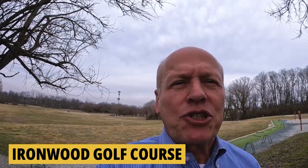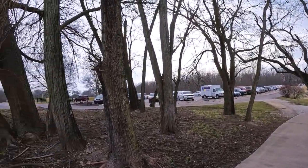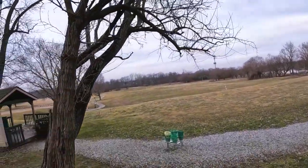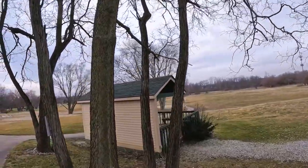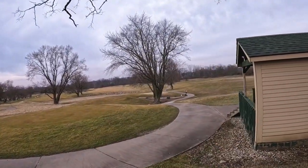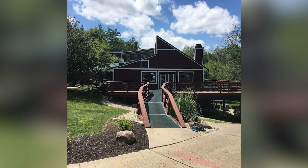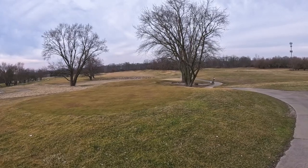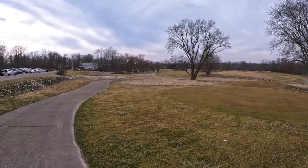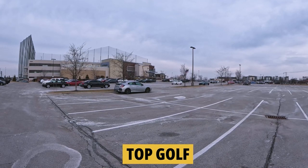At Ironwood Golf Club in Fishers, even at the end of February the parking lot is full of golfers. They've got a driving range, 27 holes, lots of woods and water features, a variety of leagues, a full junior program with leagues and camps for kids from age five and up, lessons, and memberships for singles, family, junior, senior, and young professionals. There are also banquet facilities in the clubhouse.